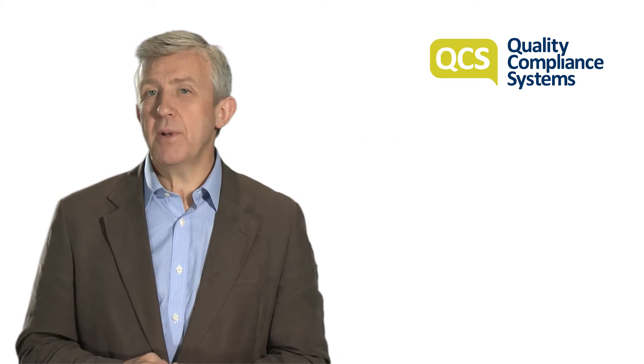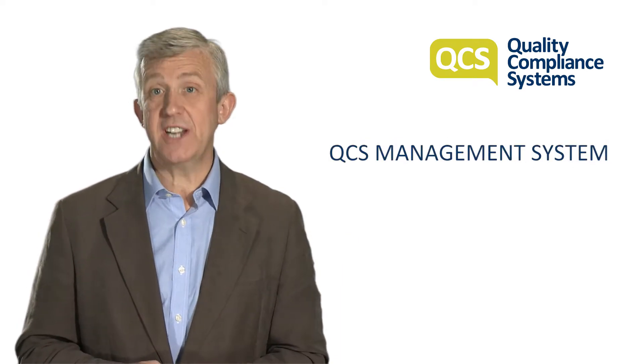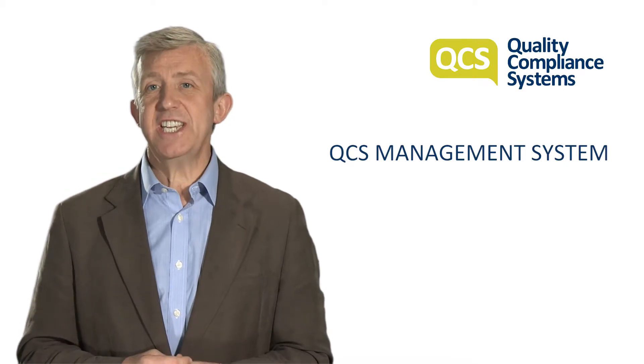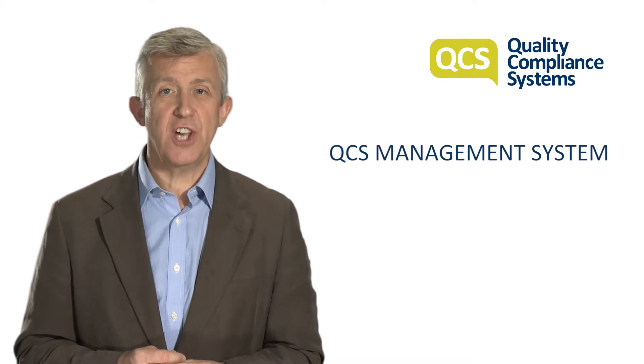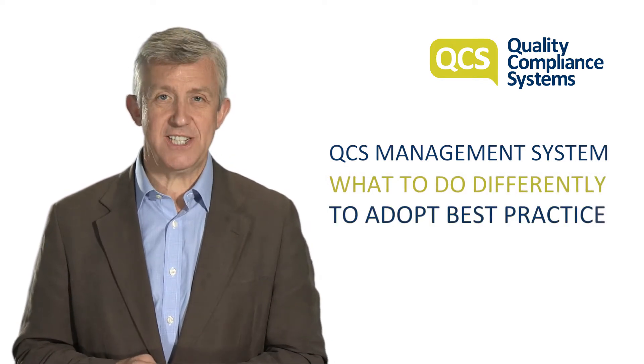Written and maintained by compliance and industry experts, the QCS management system provides updates on changes to CQC and Department of Health guidance, so you know what you need to do differently in order to adopt best practice.